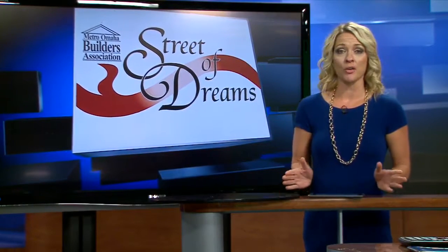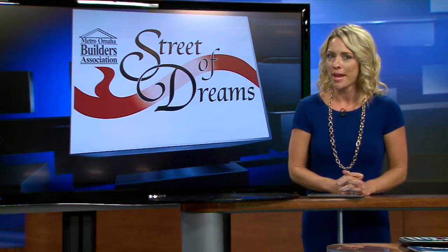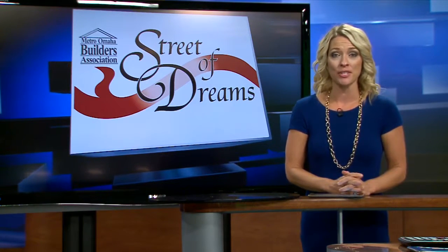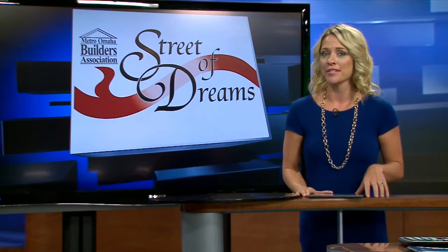Bringing new home building ideas and decorating trends to Omaha, the Street of Dreams will be back and bigger than ever a few weeks from now. WWT-NBC Omaha is a proud sponsor of the annual event. Our Kelly Connelly shows us how builders are getting things ready.